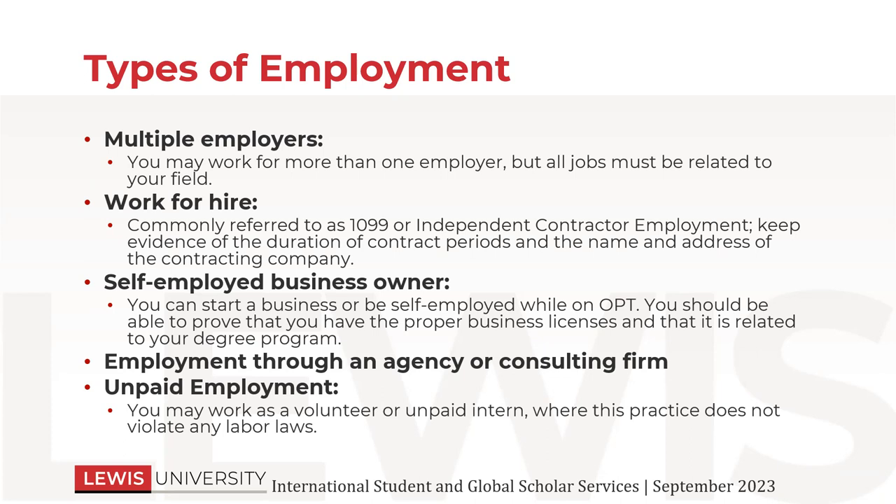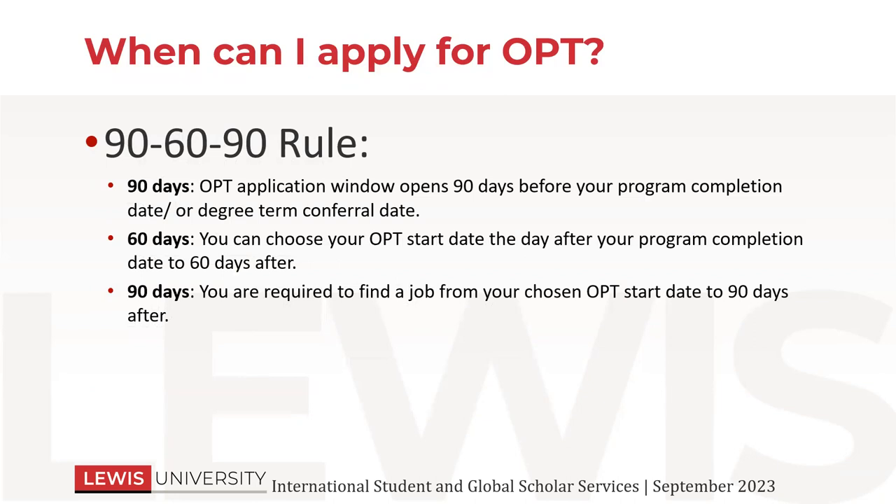So this is the biggest question that we get asked before people start applying for OPT: when can I apply? We call this a 90-60-90 rule. You have 90 days before your program end date to start applying for OPT. This semester, your program end date, if you are graduating in December, is December 22nd, 2023. So you can start 90 days before then, which would be coming up soon — September 22nd or later, you can start applying for OPT.